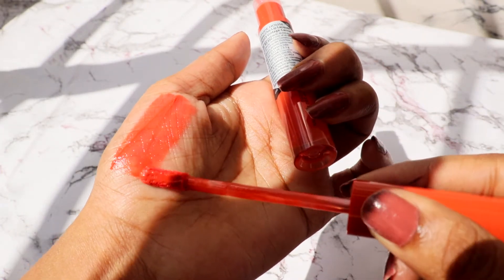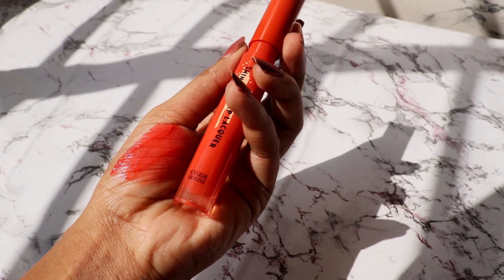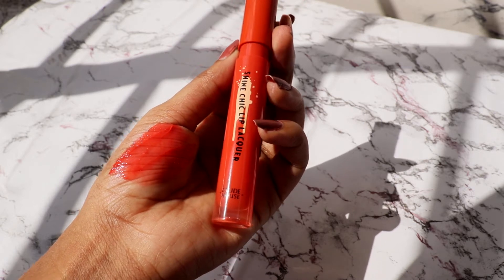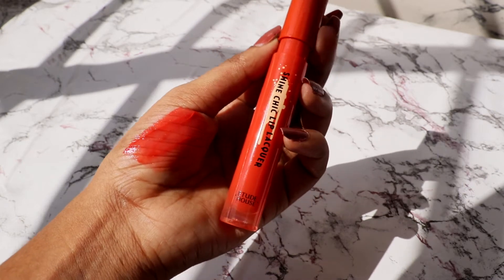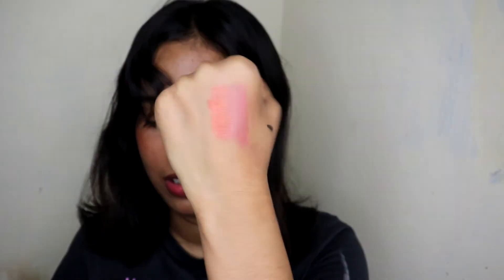The second product is from Etude House — the Shine Chic Lip Lacquer. It says it's long-lasting and I got it in the shade 'Vintage Carrot,' which is a really pretty orange-red color. I didn't have anything that looked like this. It's a glossy kind of lip tint and I really like it.